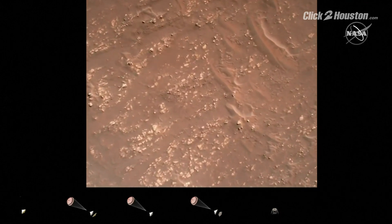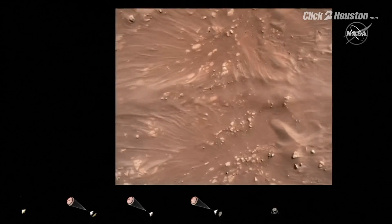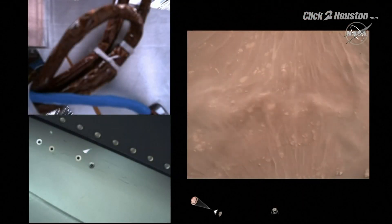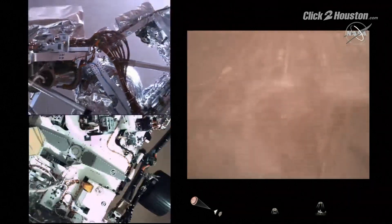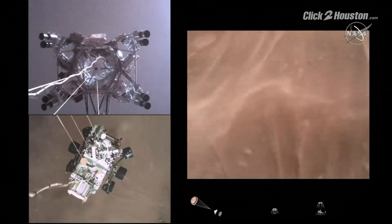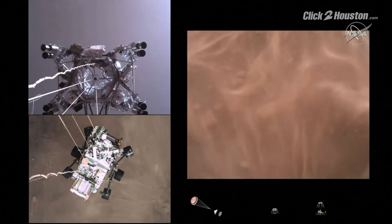We have started our constant velocity accordion, which means we are about to conduct the sky crane maneuver. Sky crane maneuver has started. We are about 20 meters off the surface.